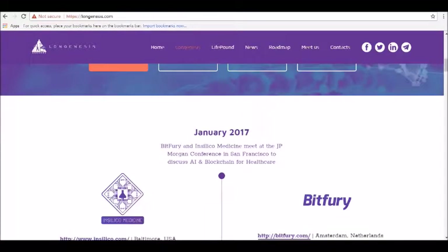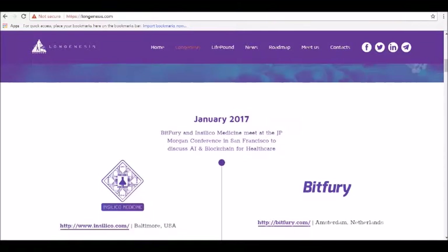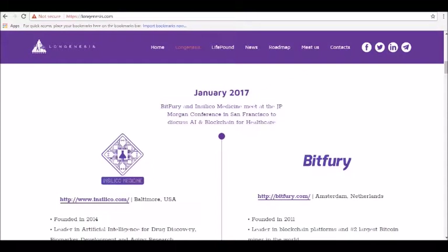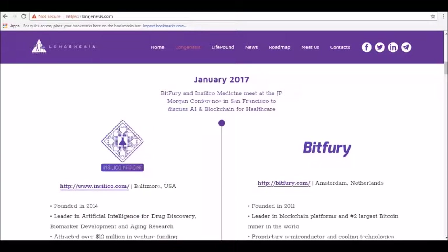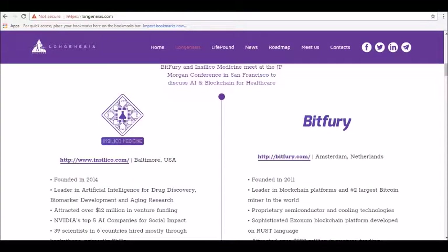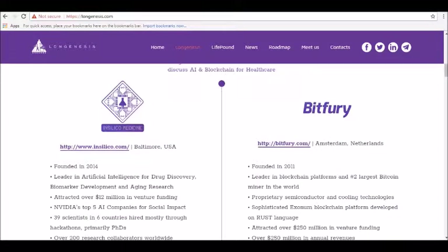How Long Genesis' private medical record data market works: BitPurri and InSilico Medicine aim to use blockchain technology to create a decentralized ecosystem that solves two core problems of humankind — ownership of personal data and longevity. Long Genesis will solve these problems using AI, a digital currency, and a blockchain.